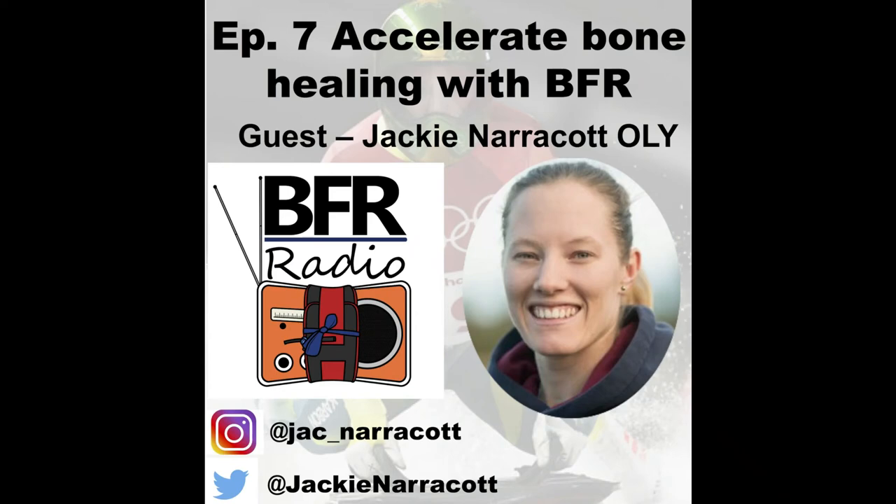Welcome to BFR Radio, a podcast dedicated to all things BFR. This podcast is proudly sponsored by sportsrehab.com.au, where if you want to buy your own BFR cuffs, or you want more information about the type of training, this is your one place to go. And I'm your host, Chris Gavillio.